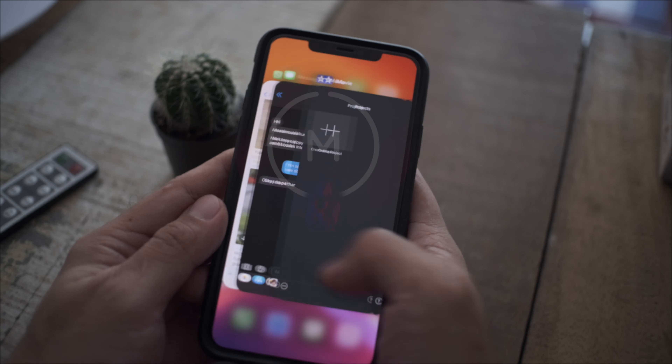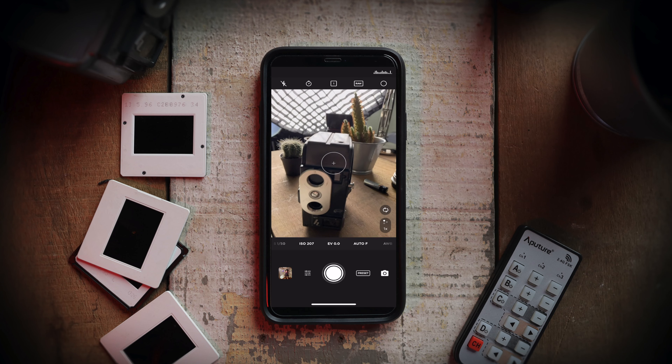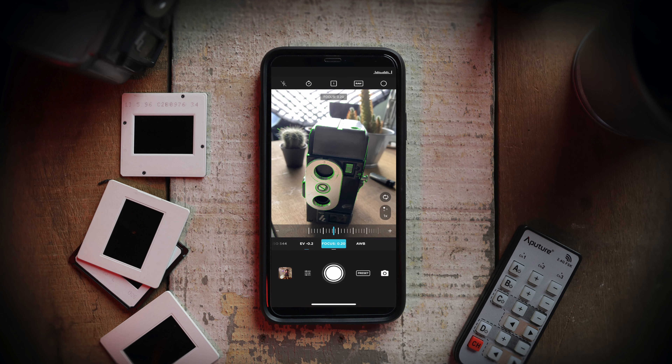If you want greater control shooting your photos and videos, I would highly recommend downloading an app called Moment. You can do so many things with it — changing the shutter speed, doing slow shutter speeds, shooting in a log profile for your videos. It's really great, so give that app a try.